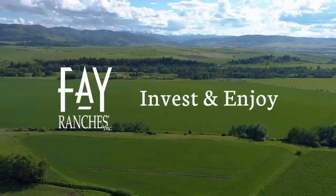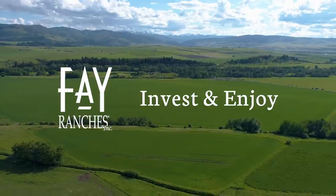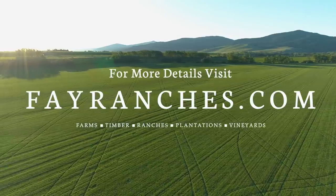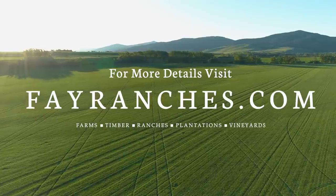Fay Ranches — invest and enjoy. For more information, please visit our website at FayRanches.com.